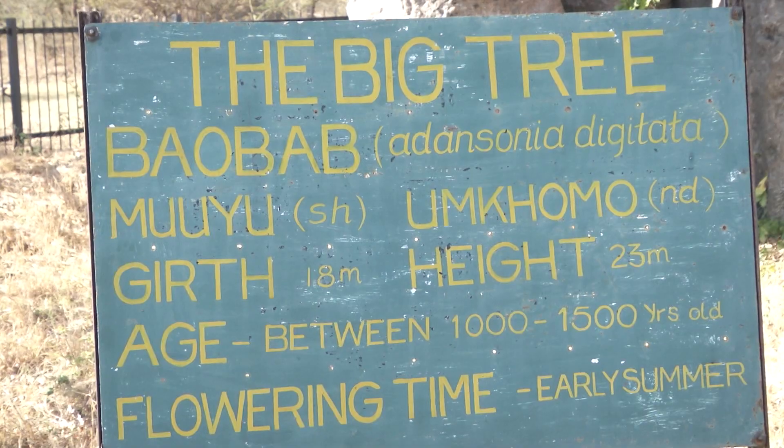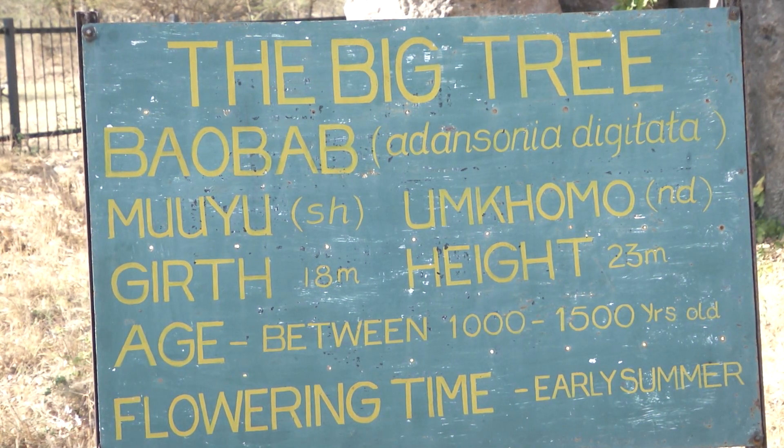Anyone who comes to Victoria Falls, their trip is not complete unless they come to see the Big Tree. The statistics associated with the Big Tree are impressive too, with about half a million people passing through the site annually.